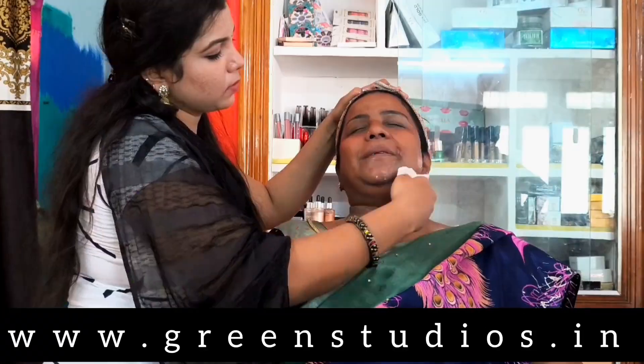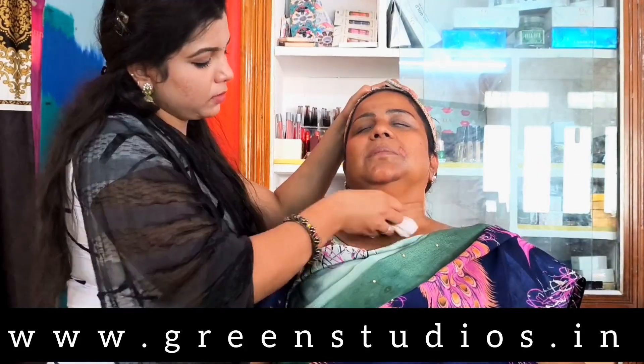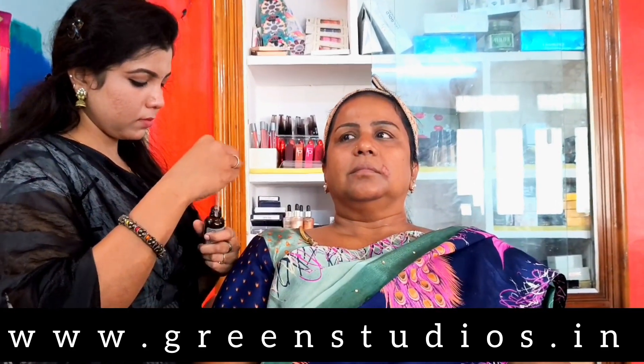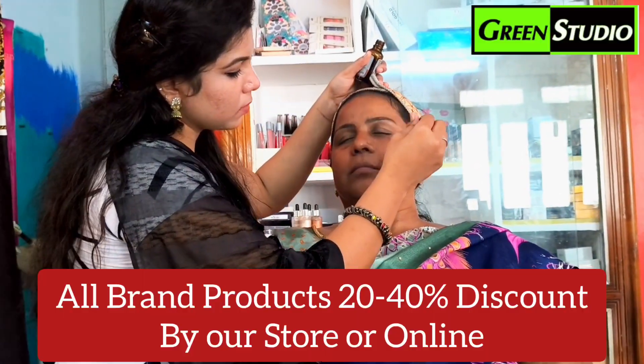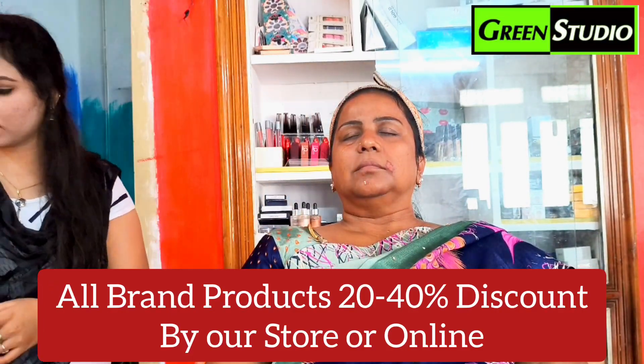We use a lot of products, but we focus on base products. We will cover undertones and achieve a neat look. We can also address wrinkles with these products.